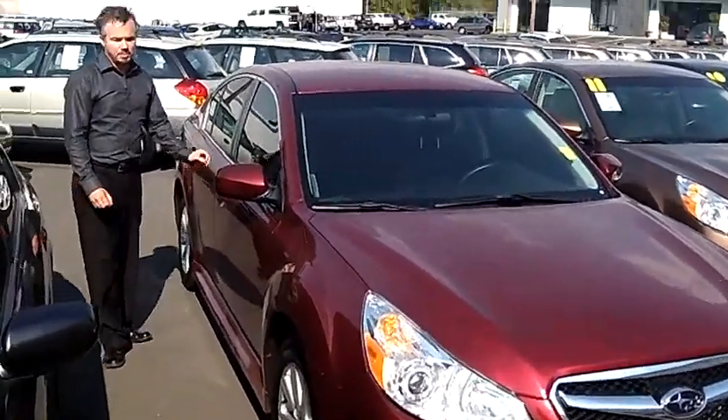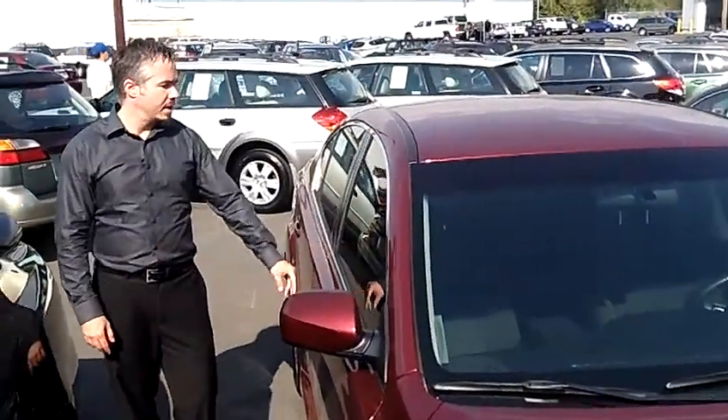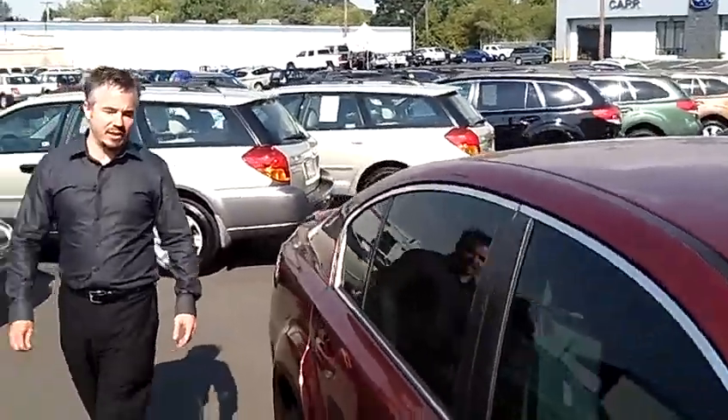This model is well equipped with the privacy glass, aluminum wheels, great tread on the tires. It's got power locks, keyless entry, and power steering.